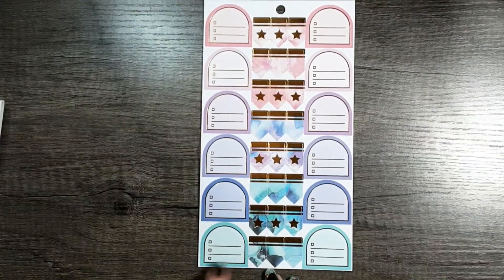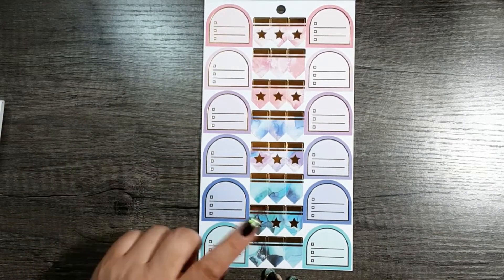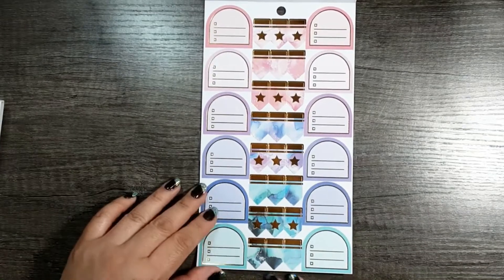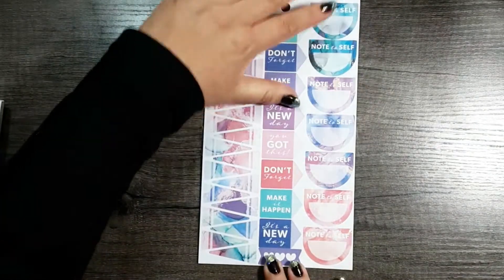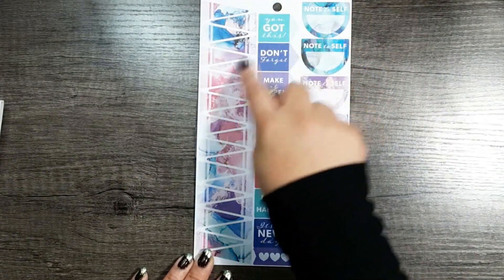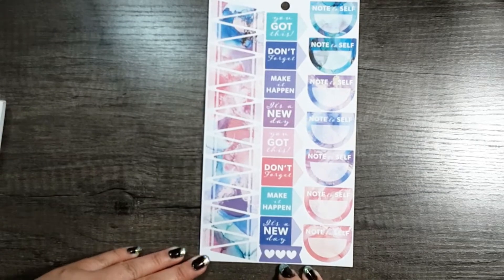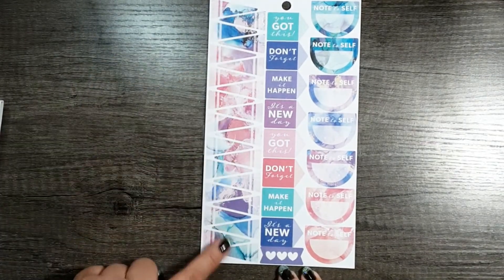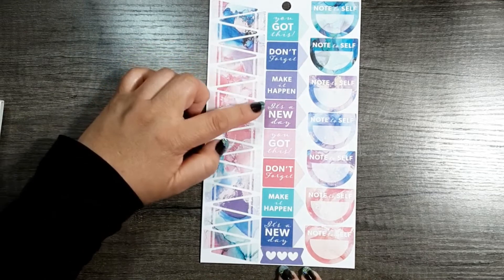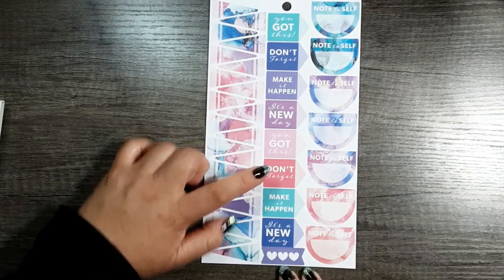Loving this green right here — so pretty. These are tombstone sticker checklists and flags with the dark gold foil. That would make such a pretty weekend banner, alternating. And then look at these flags — I've never seen that before, that's really pretty. These are also individual flags — this one says you've got this, don't forget, make it happen, it's a new day — and then those repeat. And then these are all note to selfs.